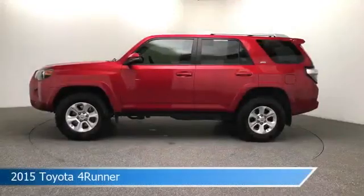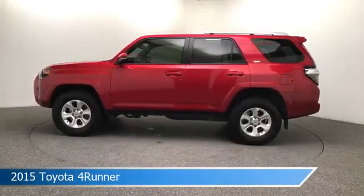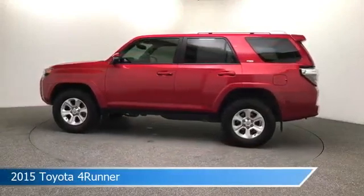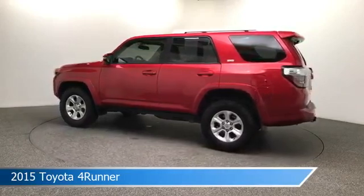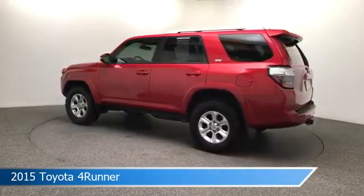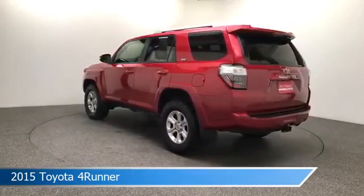Take a look at this 2015 Toyota 4Runner, equipped with a 5-speed automatic with overdrive transmission in Barcelona Red Metallic. This car comes with some great features including alloy wheels, leather seats, anti-lock brakes, backup camera and more. Come in and check it out today.